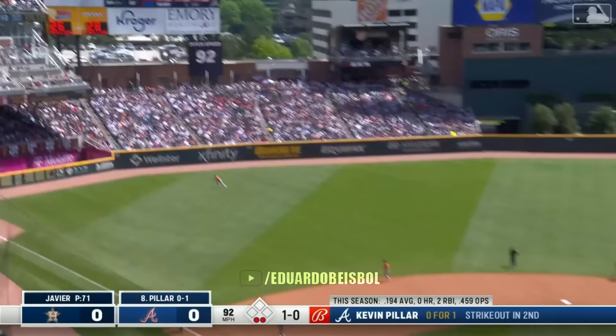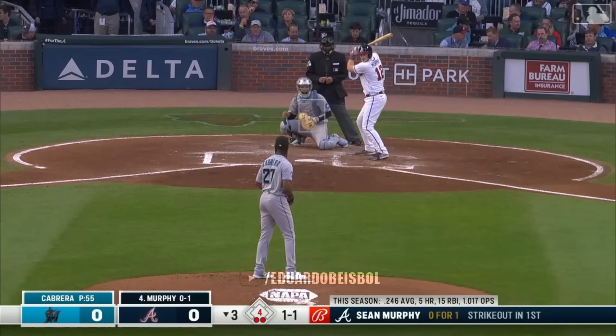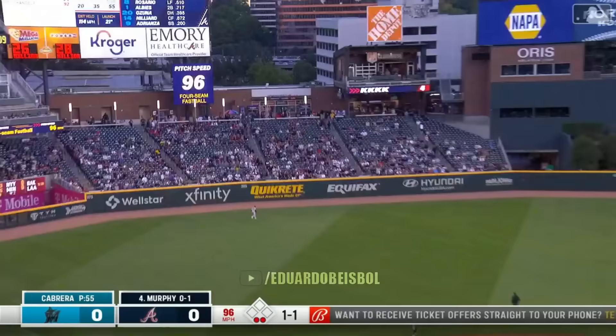It's all part of the setup plan. There we go — this one hammered to left, and out of here. Kevin Pillar gives the Braves a 1-0 lead.